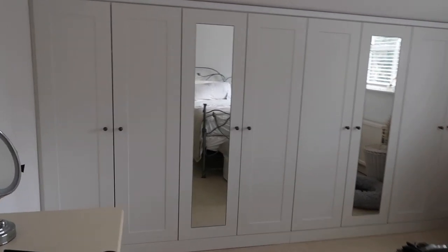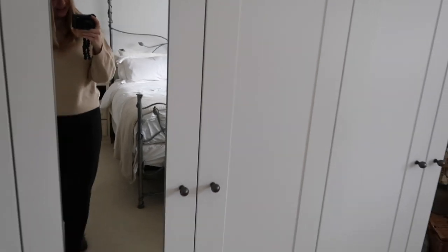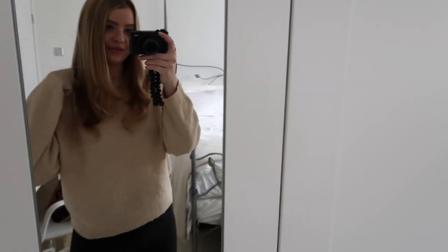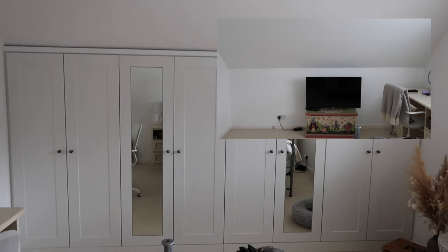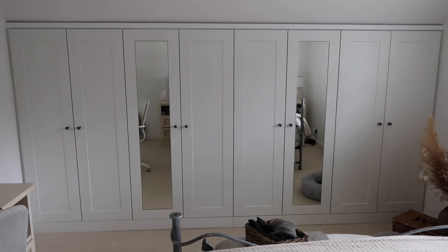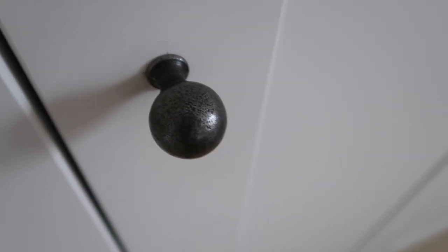Here are my amazing new wardrobes — and here's me in my casual trackies! I'm obsessed. I went for a whole matte white finish to kind of blend in with the walls and the ceiling in the eaves, and I think it looks perfect. I've gone for two mirrored doors, as you can see, and these cast iron handles which match my bed.